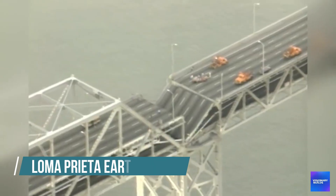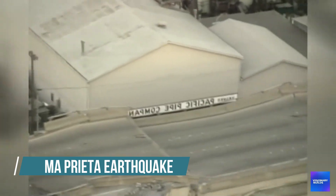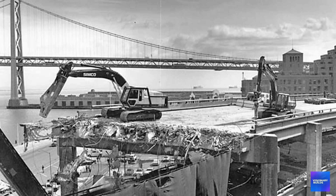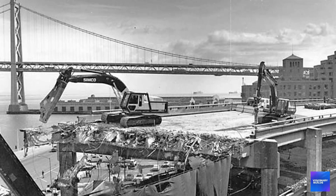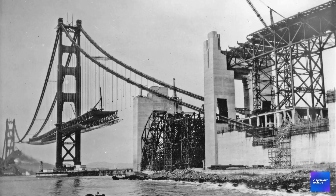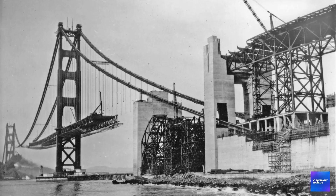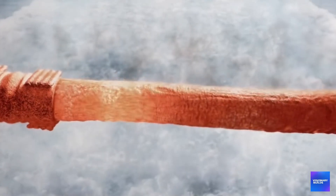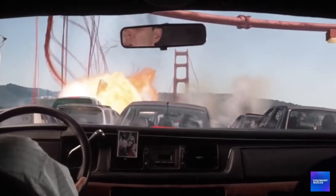October 17th, 1989, 5:04 PM. The Loma Prieta earthquake hits the Bay Area during rush hour. The Golden Gate Bridge survived, but barely. What engineers discovered in the aftermath terrified them: the bridge was designed in the 1930s using earthquake standards that were laughably inadequate by modern understanding. The towers could topple. The roadway could collapse. The cables could snap under seismic forces that geologists now know are inevitable.